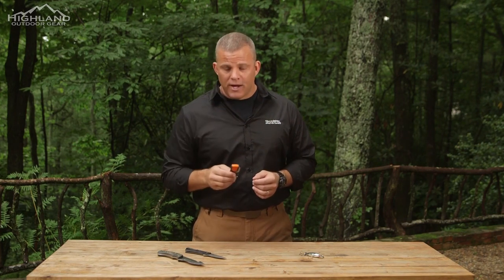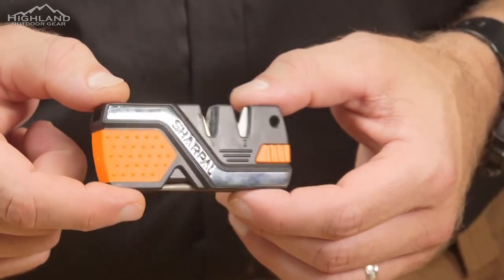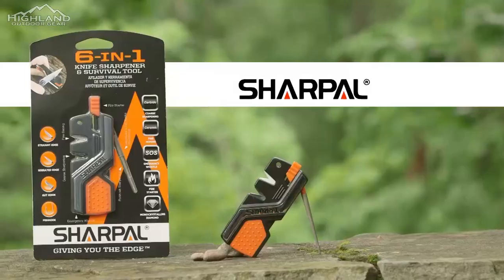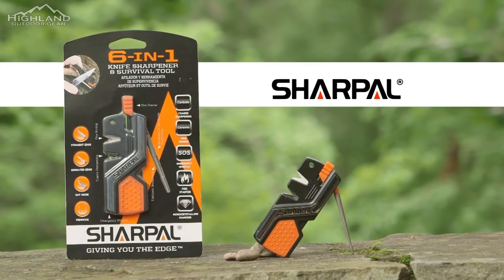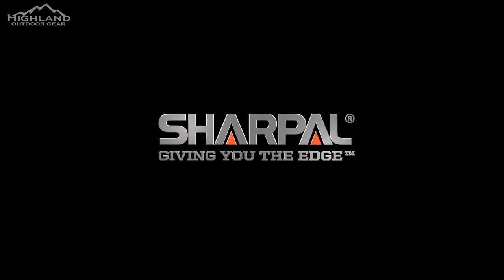The whistle emits a high-pitched blast that can be heard from very far away. The reflective band on the side can also be used as an emergency signal mirror. The Sharp-Ole 6-in-1 knife sharpener and survival tool — Sharp-Ole, giving you the edge.